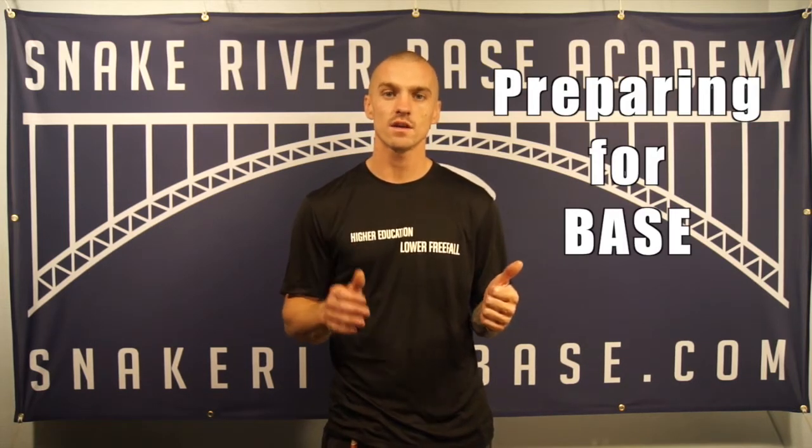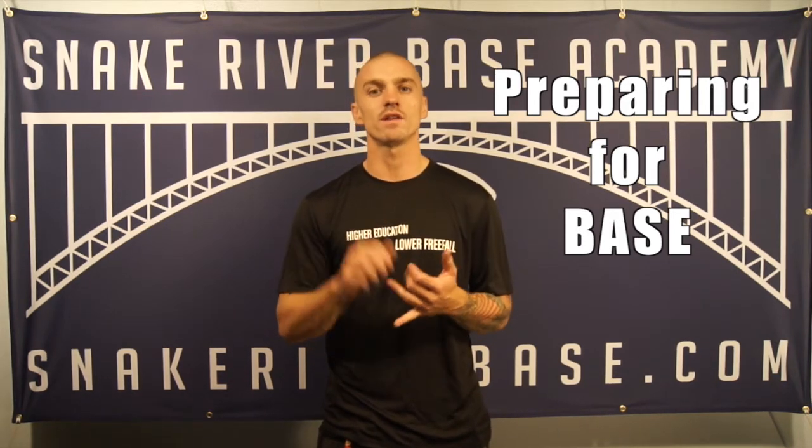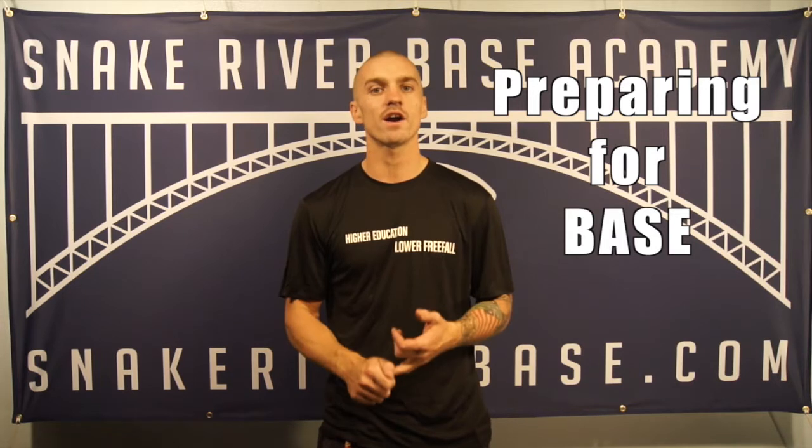First off, if you've just stumbled across this video on the internet and you're interested in potentially becoming a bass jumper, I encourage you to stop watching this video right now and go check out our playlist on preparing for bass. Within that playlist there's a series of videos that will outline the skills you need to develop and the knowledge you need to acquire prior to signing up for a course here with us or with someone else. Bass jumping is a very serious business and it's important that you understand the risks involved and what you need to do prior to actually signing up for a course.